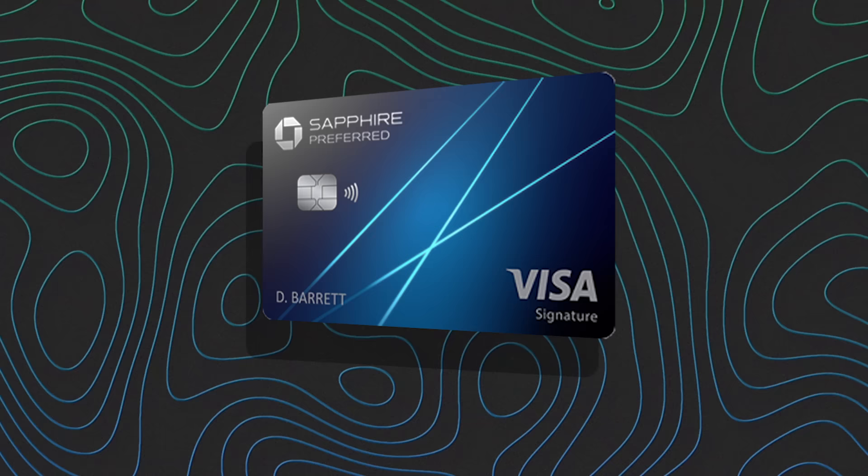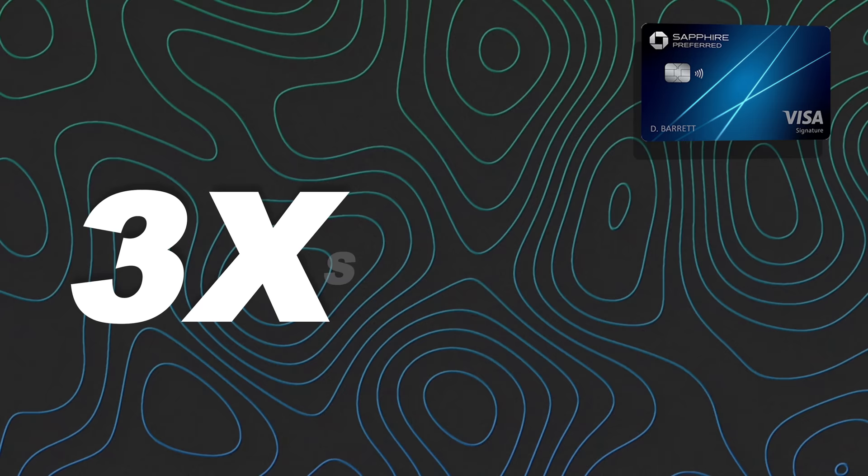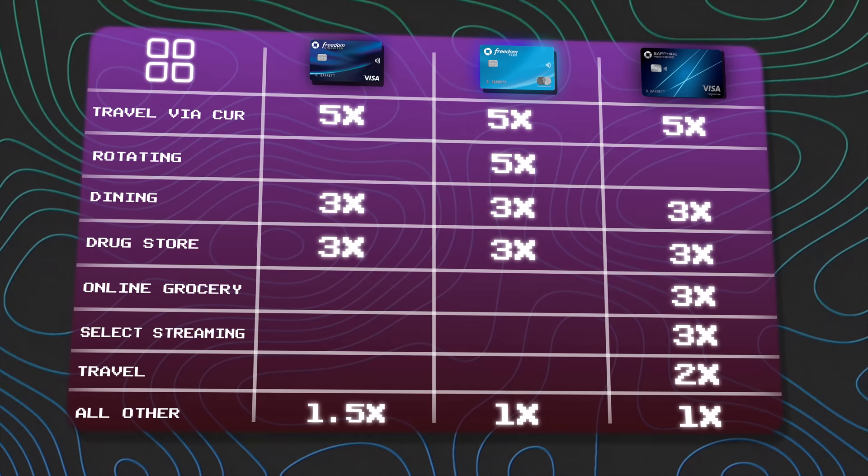Now for the Chase Sapphire Preferred: it earns 5x on travel booked through the Chase Ultimate Rewards portal, 3x on dining, 3x on online groceries (excluding Target and Walmart), 3x on select streaming, 2x on all other travel, and 1x everywhere else. On screen now are all the earnings categories for all three cards side by side.